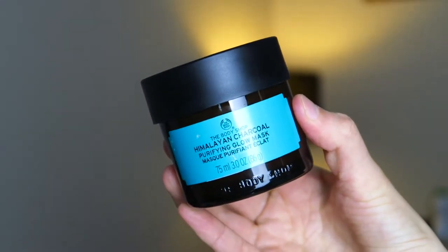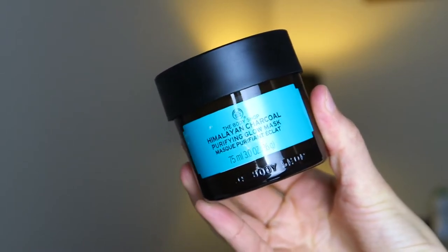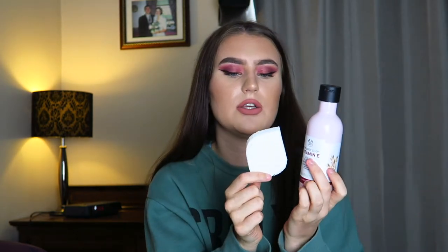Finally in the skincare category, there is the Himalayan Charcoal Purifying Glow Mask. This is a charcoal mask — it's like clay, and when you put it on your face it's one of those that dries down. It looks dark grey and dries to a pale grey, and when you try to move your face it starts cracking and it's really stiff. When you wash it off, your skin feels so nice and cleansed. I do really like this one. They also put in this sponge to go with the cleanser to remove excess dirt and makeup.